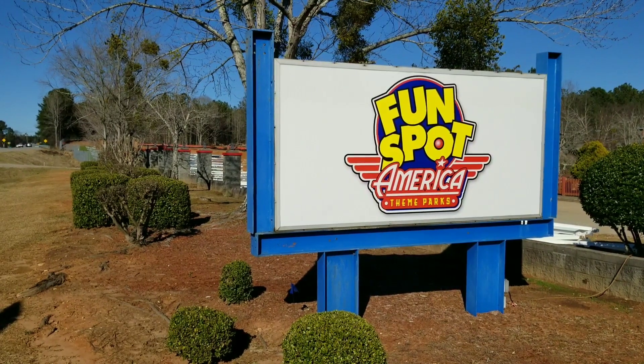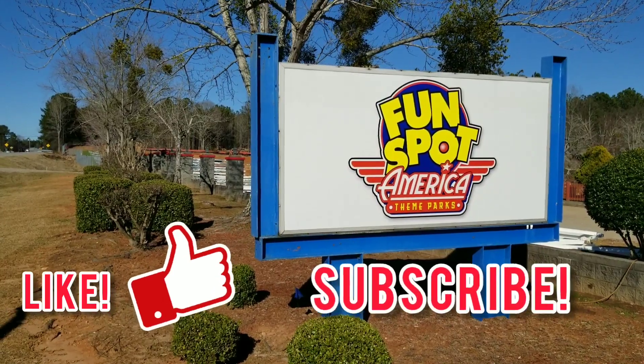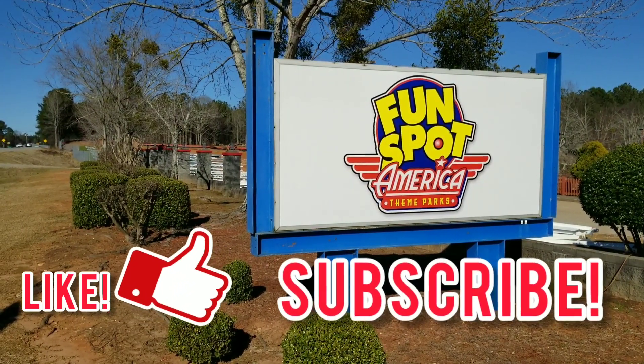Hey everyone, it's Dad here from CoasterFam again with another Airy Force 1 update at Fun Spot Atlanta. As always, please make sure to like and subscribe because it really helps the channel out.